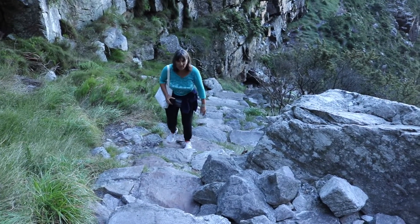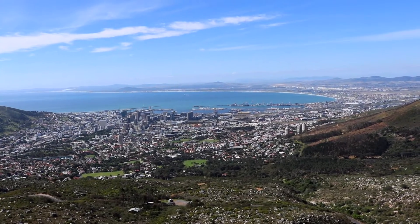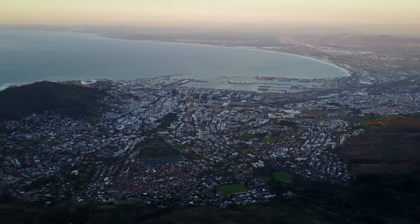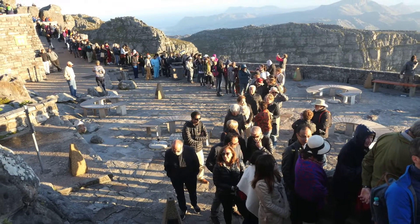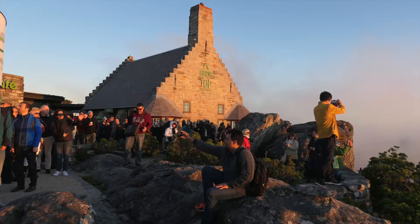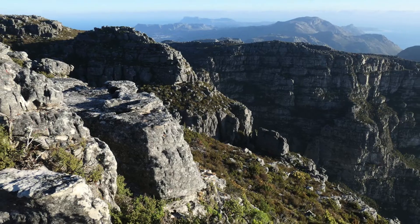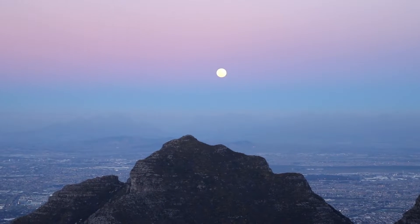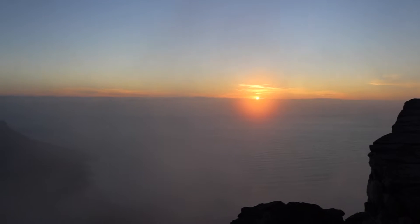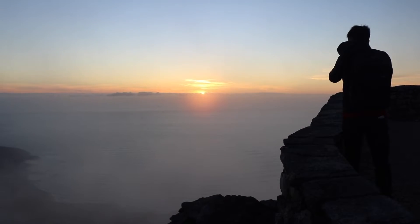By the time we climbed the 7,000 steps plus our detour, we really didn't have enough time to explore the table top, since we realized there was a long line for the last cable car back down. The best part of waiting so long was seeing the view at night — Cape Town is beautiful anyway, but twinkling lights everywhere made it even more spectacular.